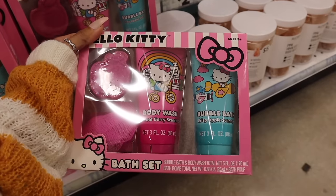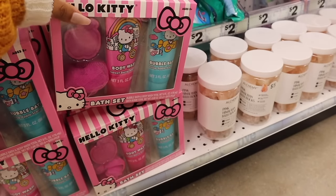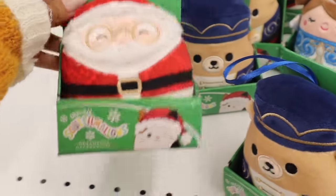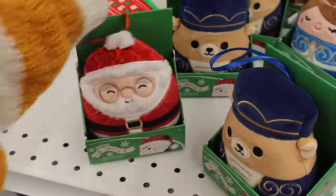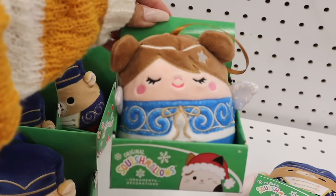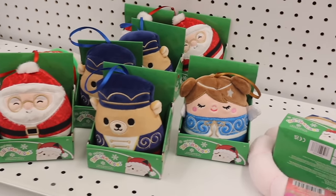Look at the Hello Kitty gift set — two body washes in sweet berry and crisp apple, a bath bomb, and a loofah, all for only five dollars. And all the way over here I found squishmallow ornaments — so cool! There's a Santa one, a nutcracker, and oh my gosh, one with angel wings. These squishmallow ornaments are such a cool find.